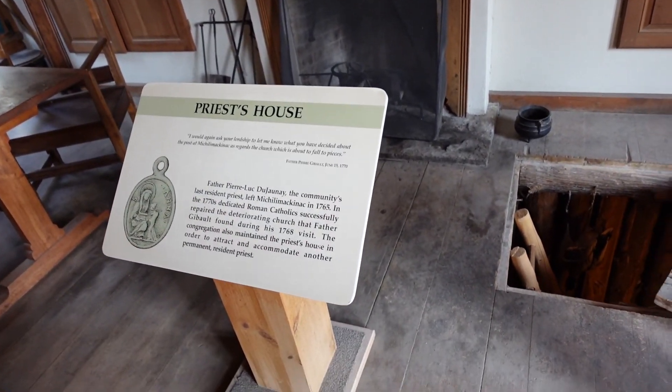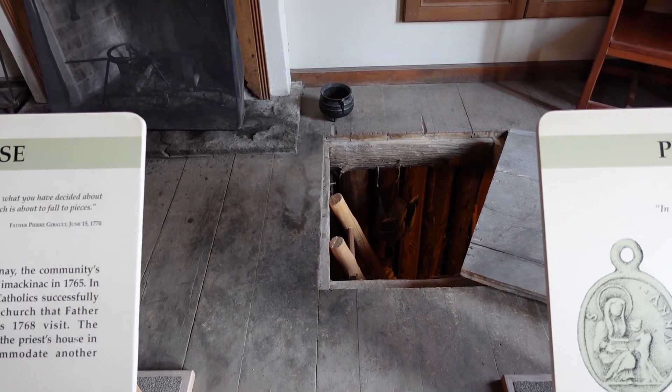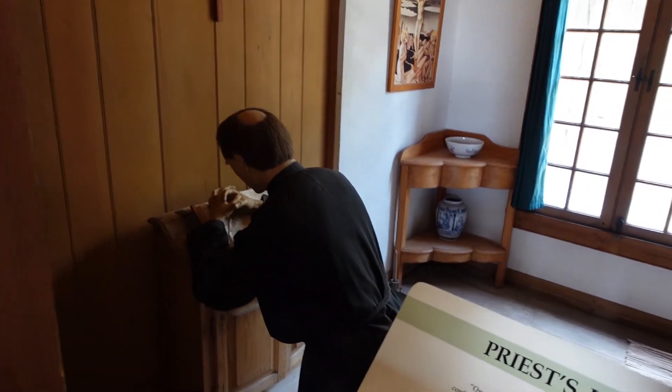That ladder down there leads to the storeroom that we saw when we were in the underground museum. Maybe it's the priest's wife who lives in the other house. The priest's house is nice and cool. There he is — there's the priestly man praying.